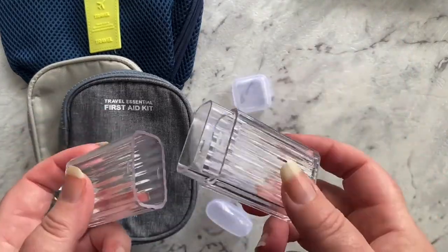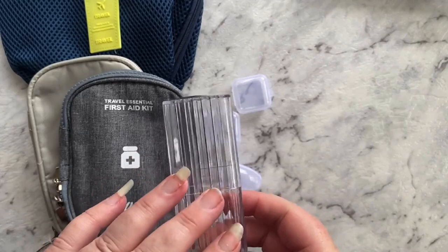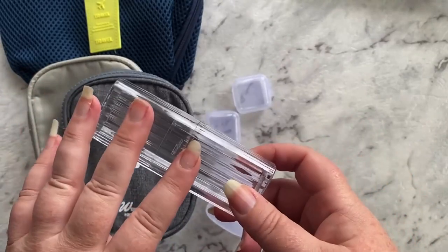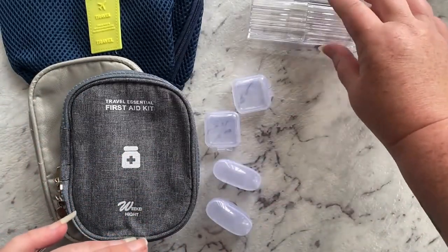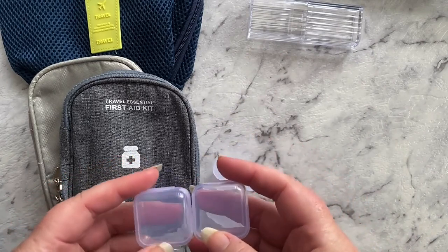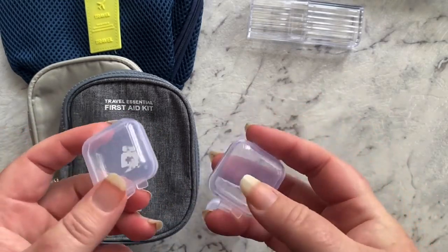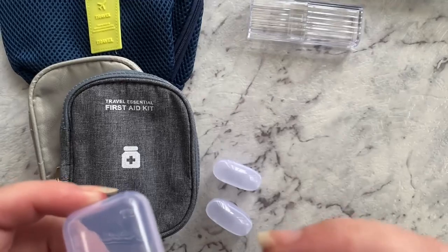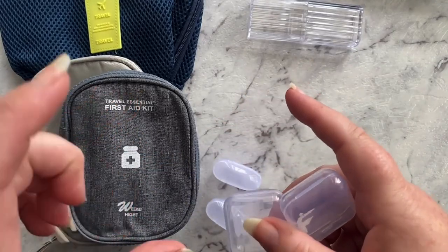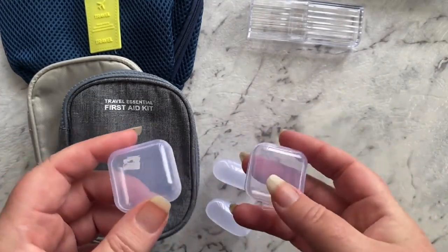I bought this little container off Shein just to put cotton tips in, or band-aids, or anything small you don't want rolling around. I hate when cotton tips are loose in your bag and end up with dust or makeup on them. These little containers were also from Shein — very very cheap, a couple of dollars — and I bought them to put rings or jewelry in that you can have in your pocket or bag.